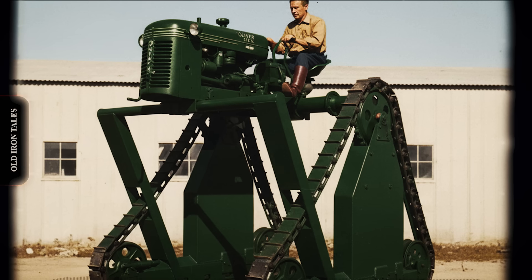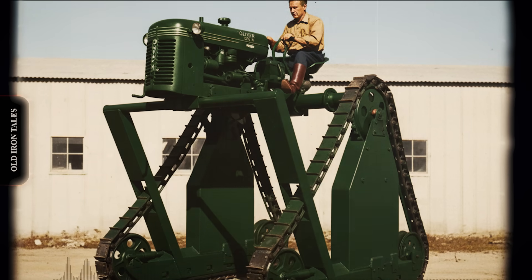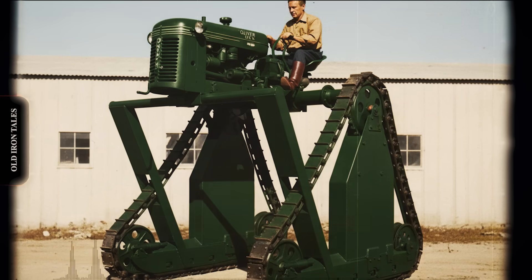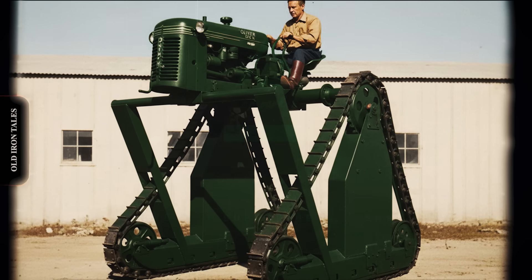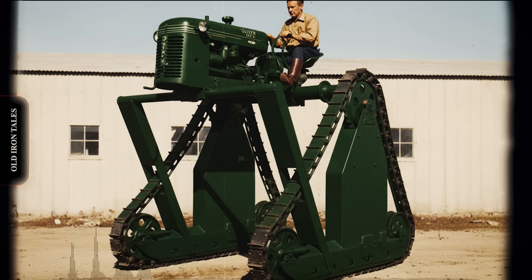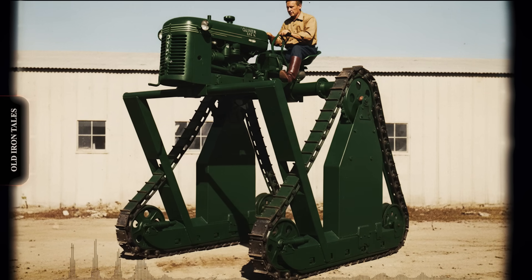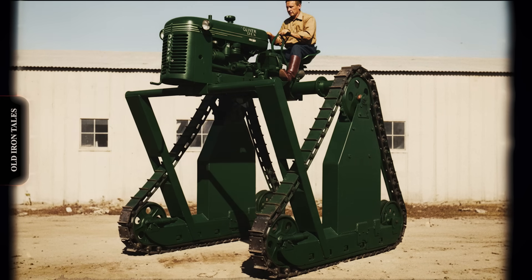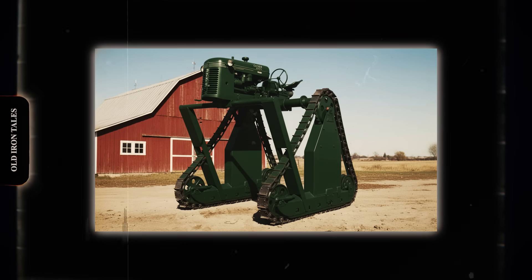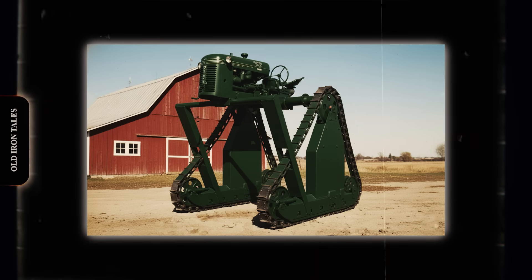But applying these chemicals presented challenges. While airplanes could dust large acreages quickly, aerial application was expensive and imprecise. Ground-based sprayers offered more control, but conventional tractors could not enter cornfields once the crop reached any significant height without crushing plants and creating losses that outweighed the benefits of treatment. The California stilt tractor solved this problem elegantly. With 78 inches of clearance, it could straddle two rows of corn while its mounted dusting equipment treated 12 rows simultaneously. The framework across the back held tanks and spray booms that distributed pesticides evenly across the crop. The machine served double duty during detasseling season.